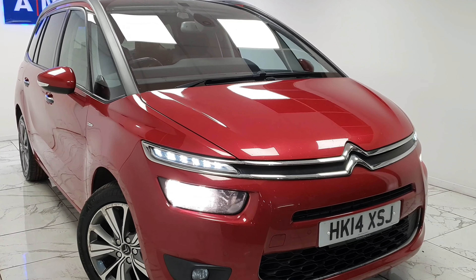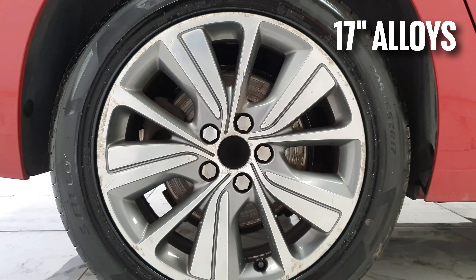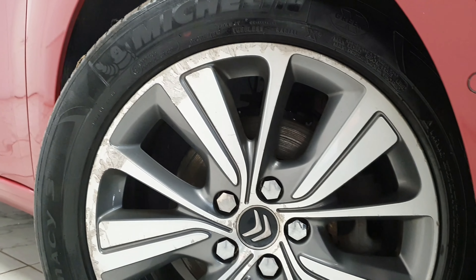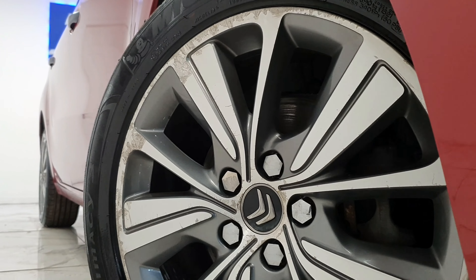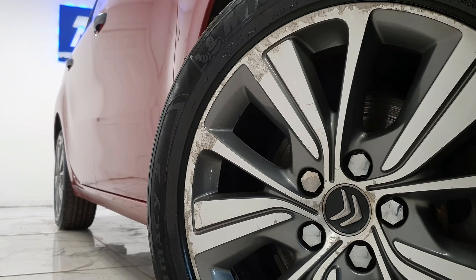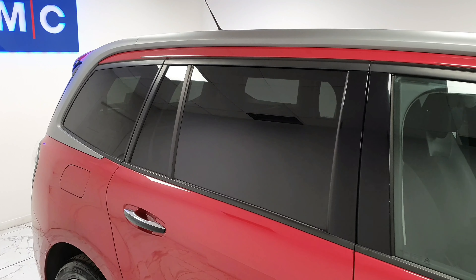To kick things off we'll start at the side of the vehicle, where we can see its expertly crafted 17-inch BOA alloy wheels. Keeping to the side, we can also see the privacy glass present from the B pillar backwards.